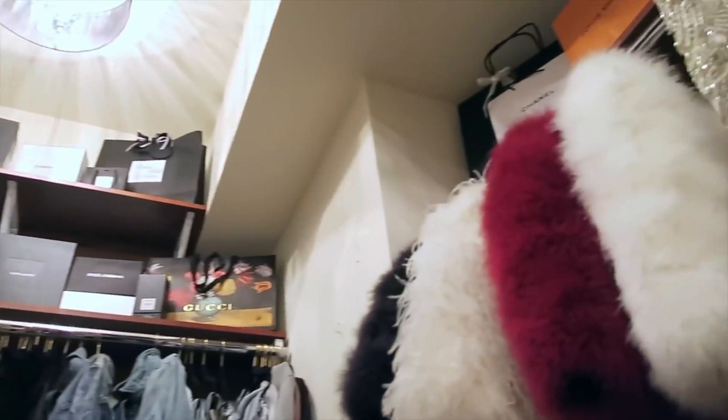Wow, this really is my dream. Honestly, maybe I'll just sell my apartment and live in my closet — or maybe I'll just convert the whole thing to a closet. I live alone, who's gonna stop me? I'm kidding. But not really.